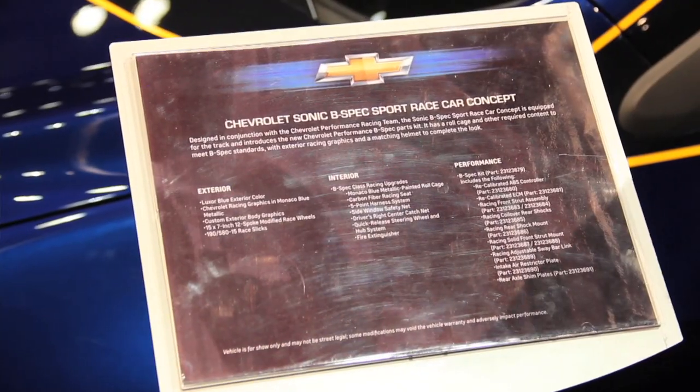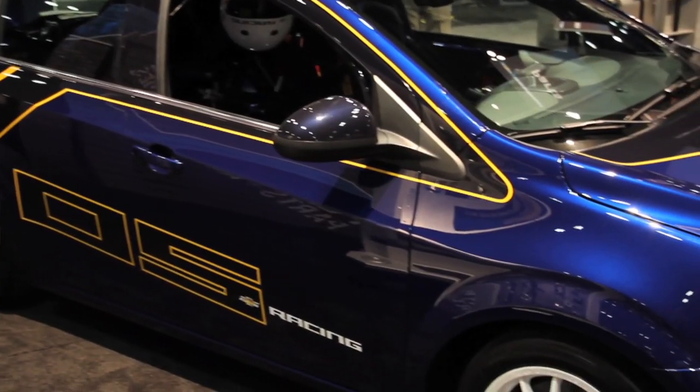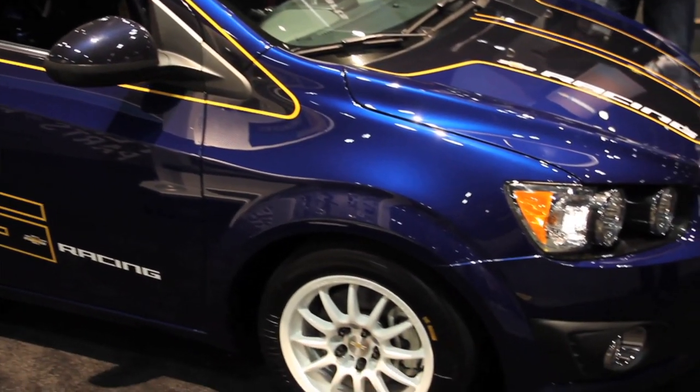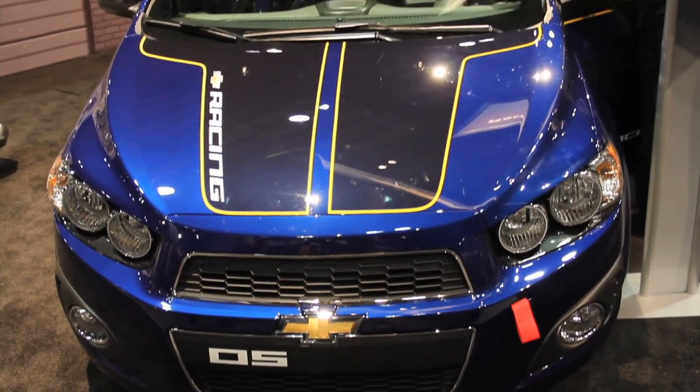Who is this targeted at specifically? For me, it looks like the entry-level road racer. There's a lot of guys that want to race in a lower class, and it gets you into a very affordable car. You buy all of the suspension packages from Chevrolet — they've developed the entire portfolio of parts. Put it on your Sonic and take it out to the track and go have fun.